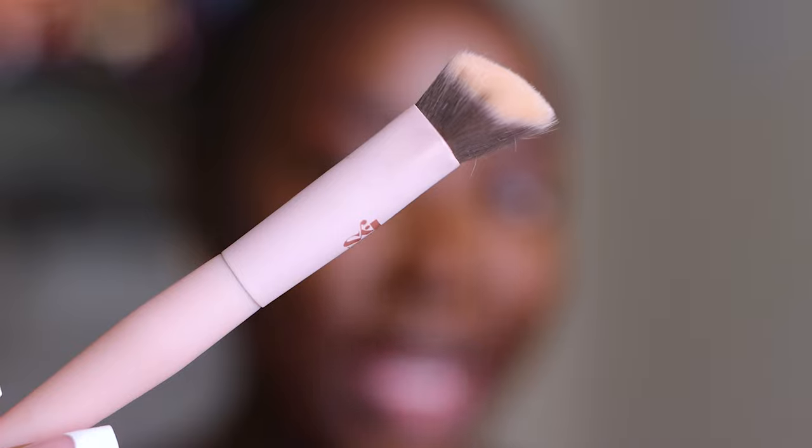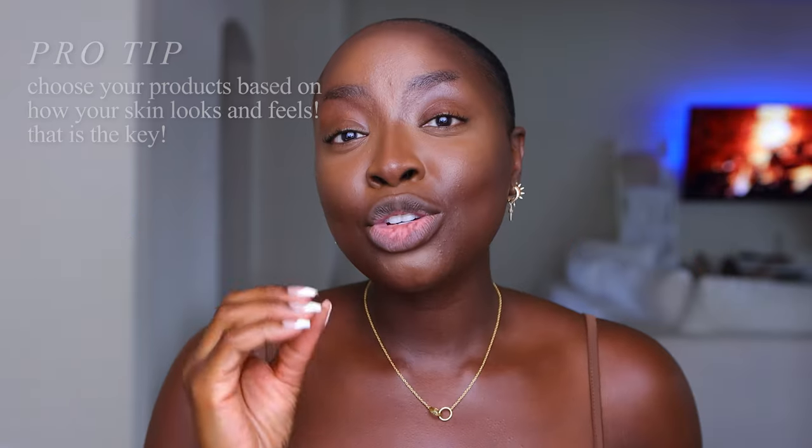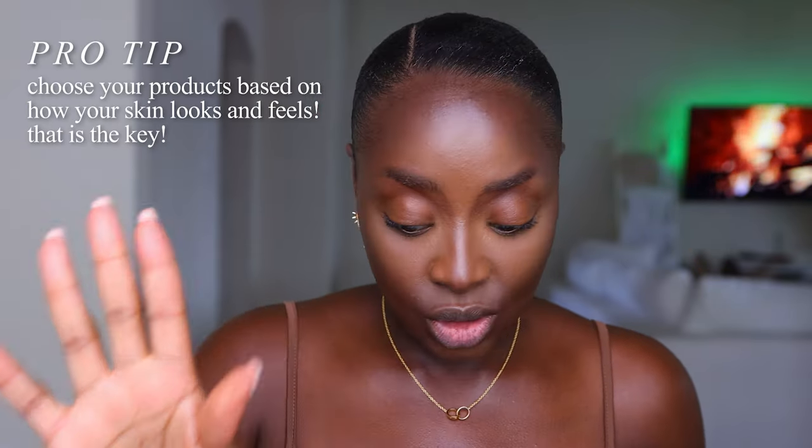Under the eye I'm going to use this LYS Concealer Brush — I like this a lot. Let's get some of the product in the cap and apply it directly under the eyes because I like to do my luminous setting powder elsewhere. I can tell that this is very mattifying. If my skin wasn't feeling so dry, I was actually going to use it all over my face, but it's going to make my face feel way too dry. Choose your products based on how your skin looks and feels — that is huge.